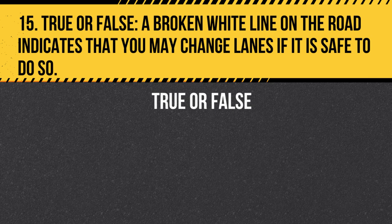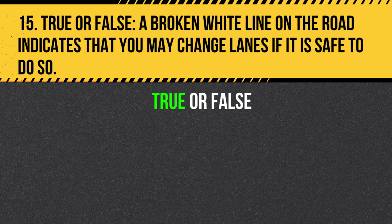Question 15. True or False. A broken white line on the road indicates that you may change lanes if it is safe to do so. Answer: True. A broken white line on the road indicates that you may change lanes if it is safe to do so. Solid white lines indicate that lane changes are not allowed.